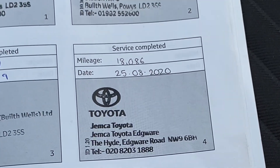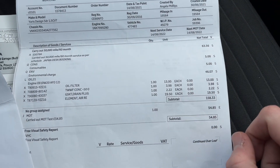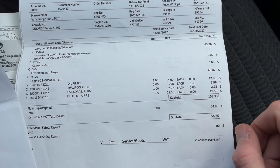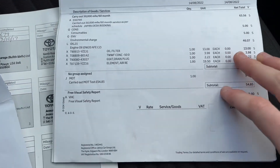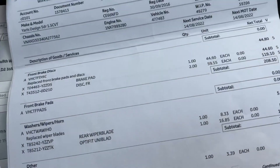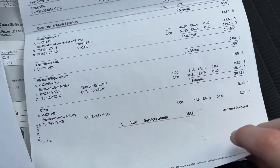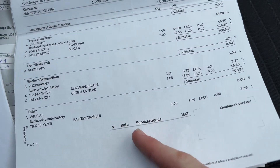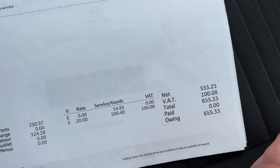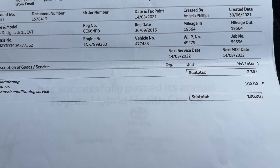On the 25th of August 2020 at 18,086 miles, and then it had a really good overhaul service in 2021 at 19,564 miles — about 6,000 miles ago. It had the oil, filter, everything done, the MOT of course. At that time it also had front brake pads and discs done, wiper blades done, key batteries, and an air conditioning service — coming to a total of £655, done on the 30th of June 2021.